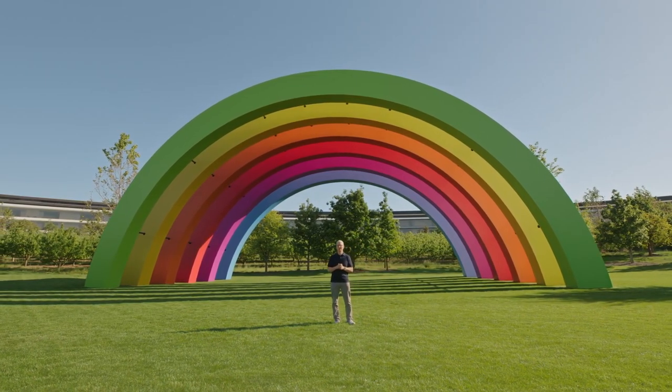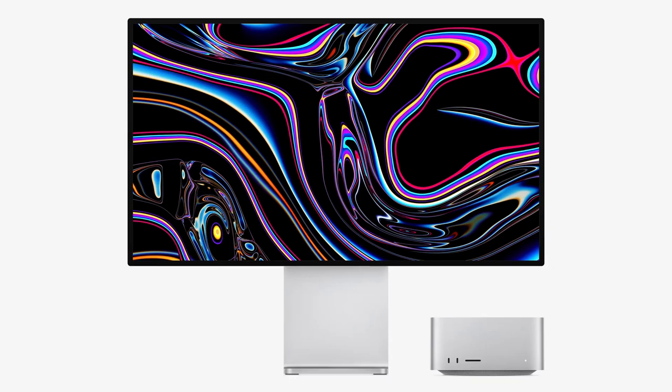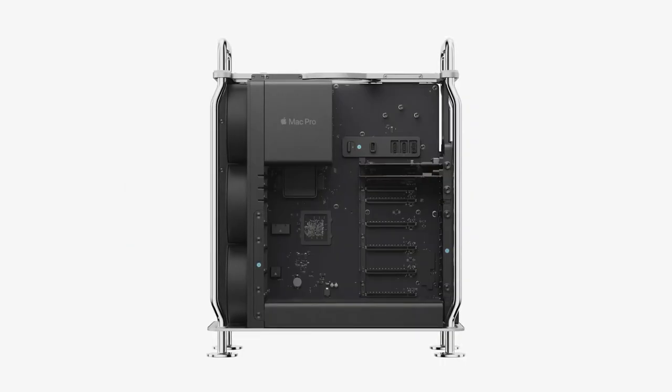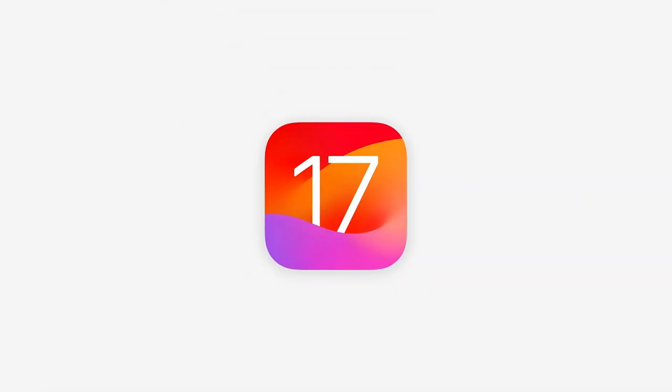Apple's WWDC event was an absolute banger with so many things announced: a new 15-inch MacBook Air, Mac Studio, and Mac Pro with the M2 Ultra chips, the Vision Pro headset, macOS Sonoma, and iOS 17.